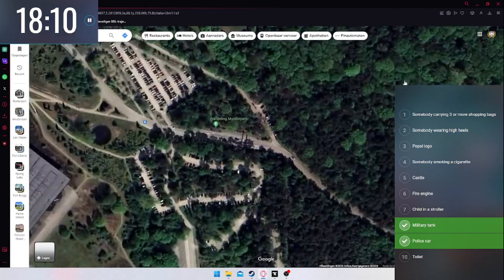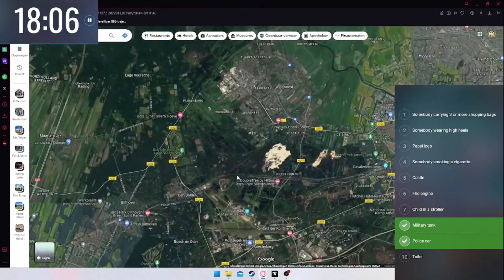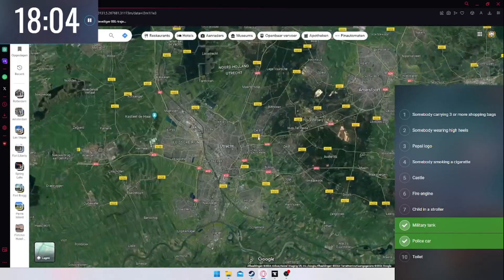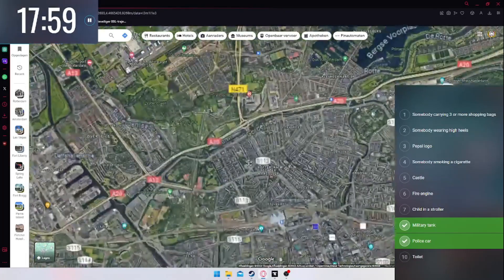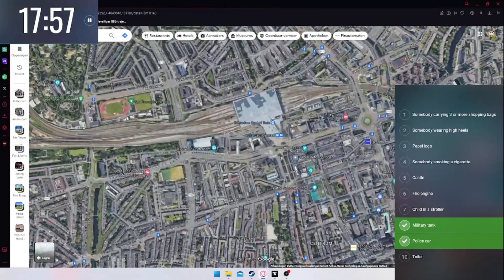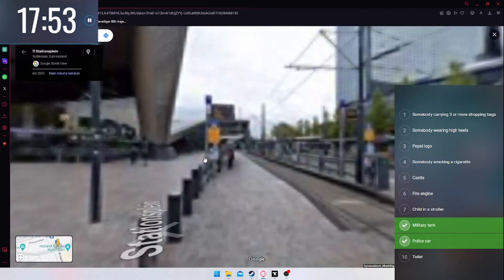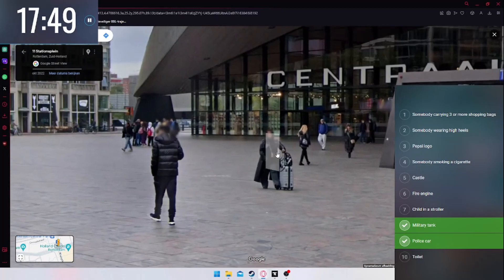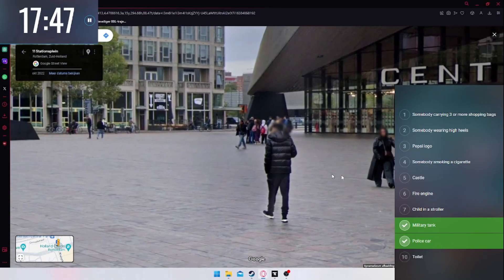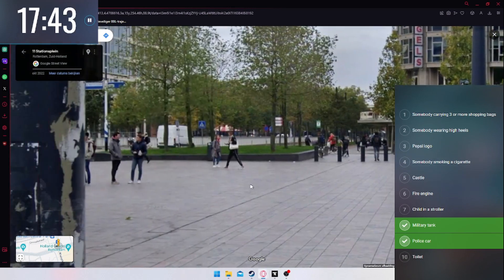Somebody wearing high heels — I don't think anyone will be wearing high heels for that. For the Pepsi logo and somebody smoking a cigarette, I think to get the most out of it, let's go to the city I grew up in — Rotterdam — near the central station. That gives us a lot of good opportunities to cross things off the list.